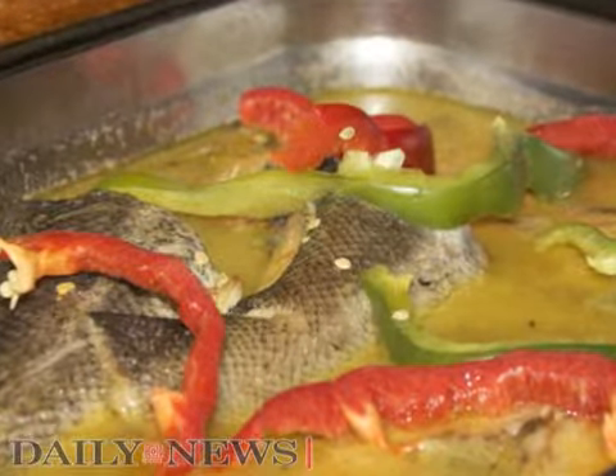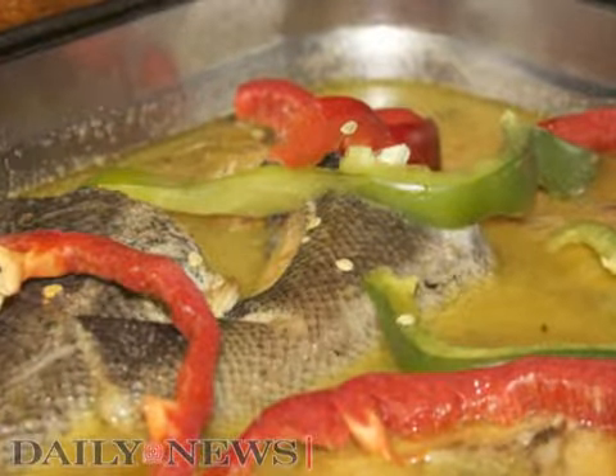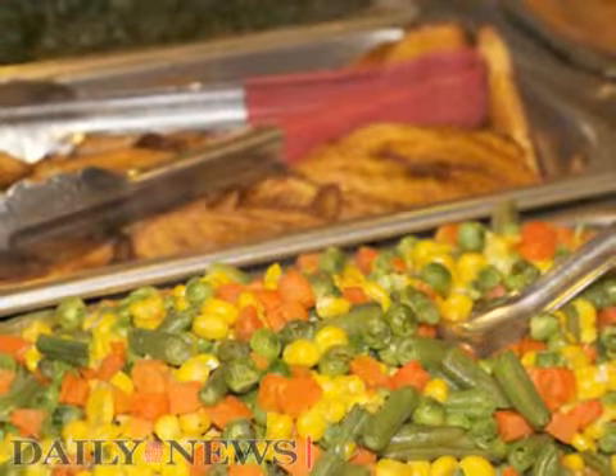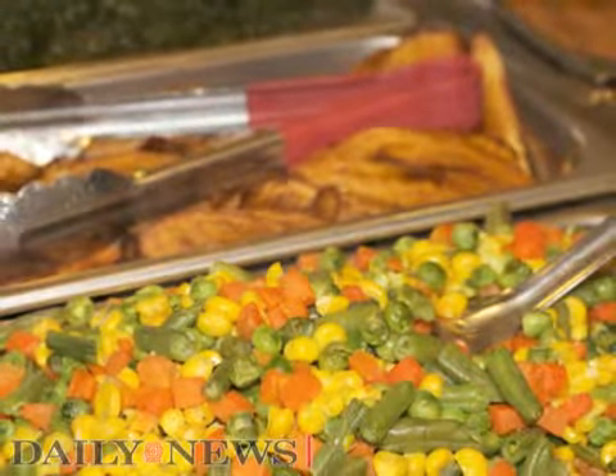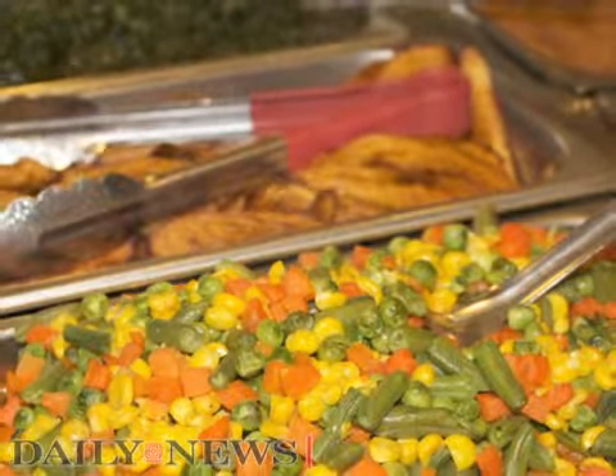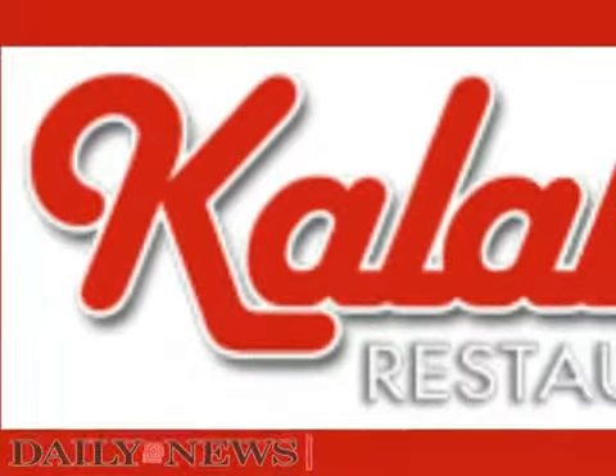Some of the West Indian classics found in our restaurant include rice and peas, fried plantains, boiled green bananas, and the best Kalalu in town. Come discover a West Indian dining experience like no other. Stop in and see us soon. Kalalu Restaurant.